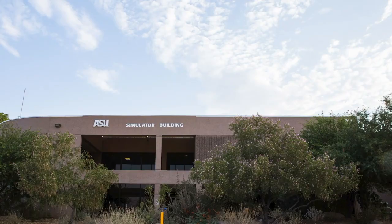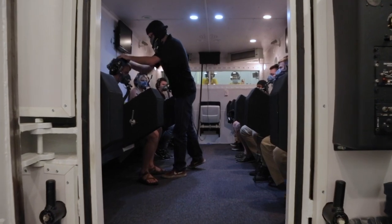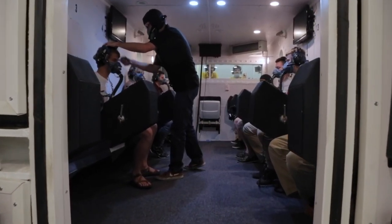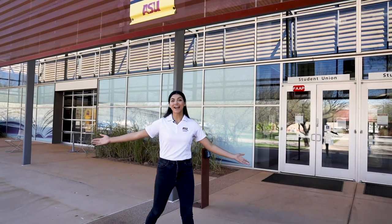Here on the corner of campus is a simulation building. That's where a lot of the aviation students come for their flight simulation, where they prepare to go on an airplane — and bon voyage, they go! We're here at the student union next.